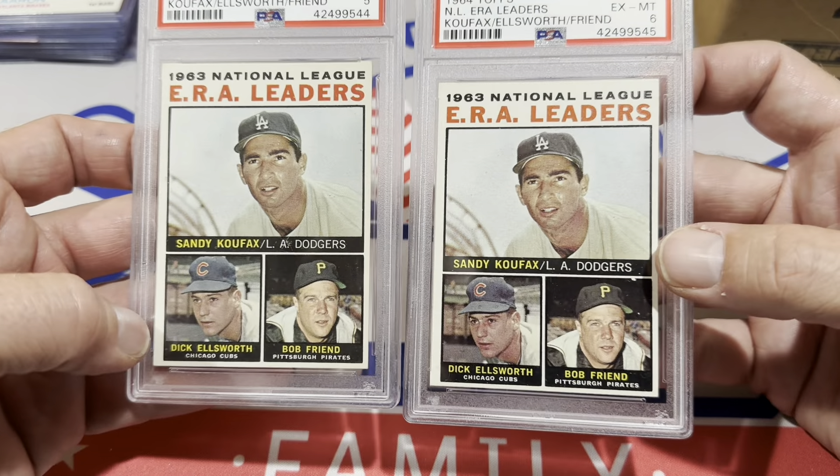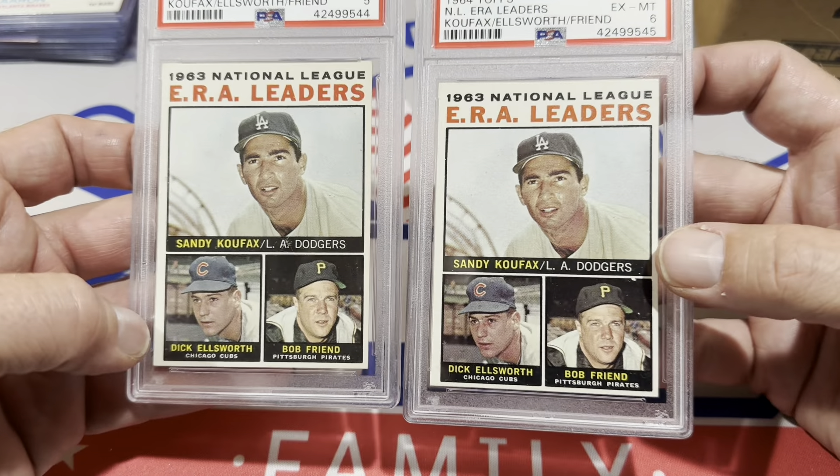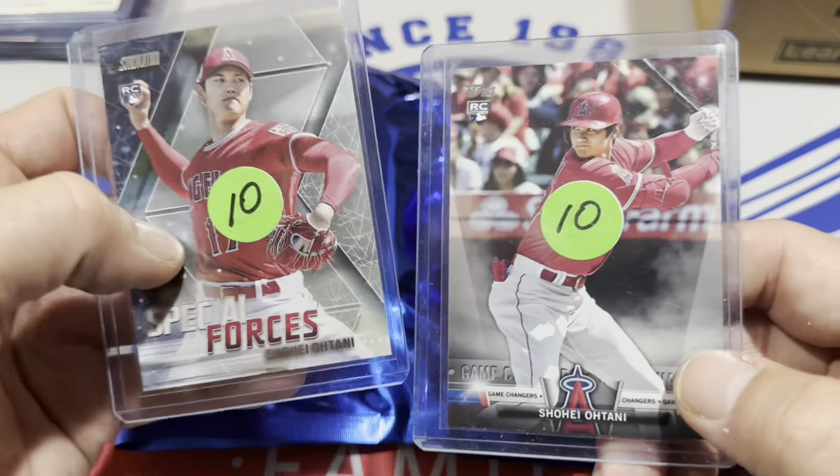Next up, another seller I bought from last year — he had a charity called Cards for the Cure, and he accepts PayPal, which is great because I run out of cash quickly at these shows. Two Shohei Ohtani rookie cards for just $10 apiece — from 2018 Stadium Club and 2018 Topps Update. Ohtani is just unworldly. He might end up being one of the best players of all time. I'm grabbing his rookie cards whenever I can.